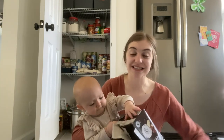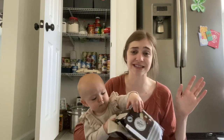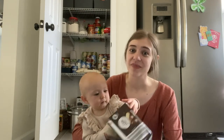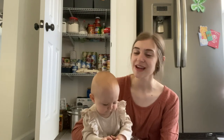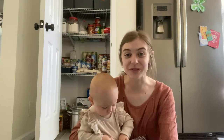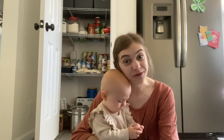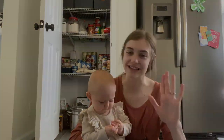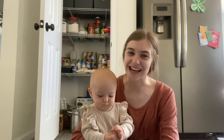Thank you guys for watching. It does look like my refrigerator and pantry are empty, but it's because tomorrow is grocery day and I'm going to restock. I hope you guys liked this video — please give it a like, subscribe, share, and comment down below if you need to go through your refrigerator or pantry. You can be honest — we're in this together. Thank you guys, until the next one, bye!